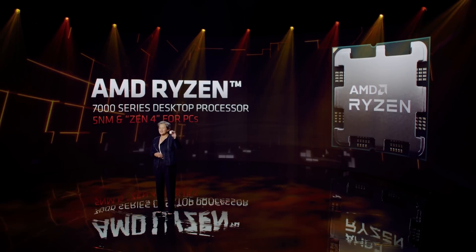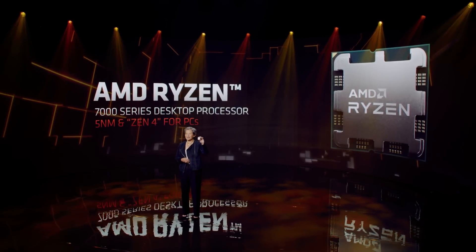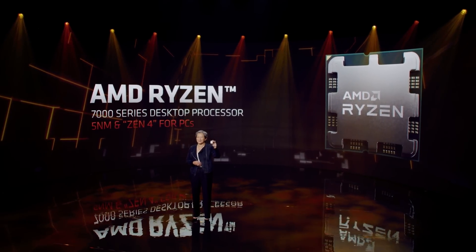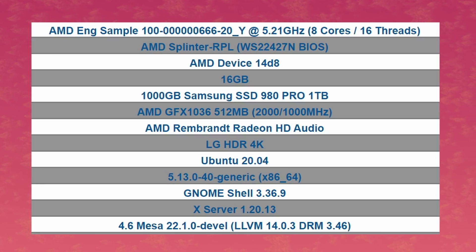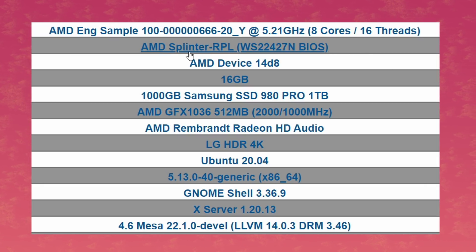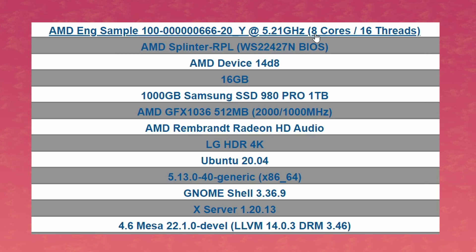Now we're finally starting to get leaks from the people who are currently testing these Rafael Ryzen 7000 CPUs. The leak comes from openbenchmarking.org and it reveals some pretty juicy info. First, we can see that the motherboard is called splinter-rpl, but that's probably just like how B450 was called pro-monitory. Looking at the specs of the CPU, we can tell that this engineering sample is an 8-core, 16-thread one. What's really impressive is the clock speeds — this sample is at 5.21 GHz. Over 5 GHz, and by quite a lot, honestly.